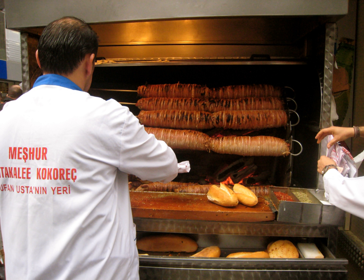A quite different preparation mixes the chopped innards with chopped tomatoes and green peppers, and then cooks them on a large griddle with hot red pepper and oregano added. The cook constantly mixes and chops the mixture using two spatulas. When done, the dish is kept warm aside on the griddle until someone orders a serving.